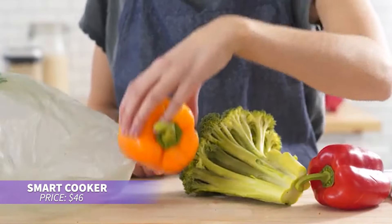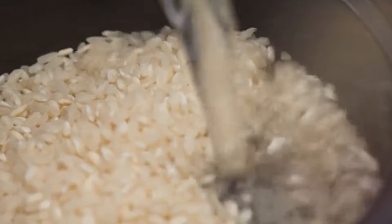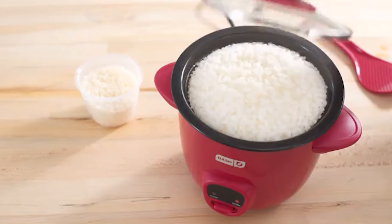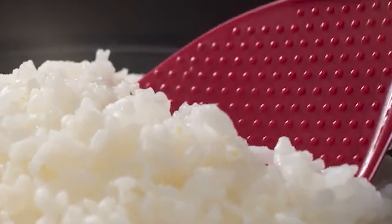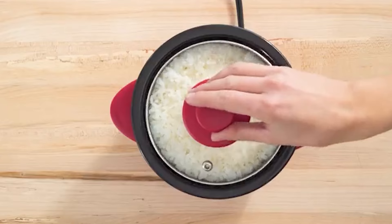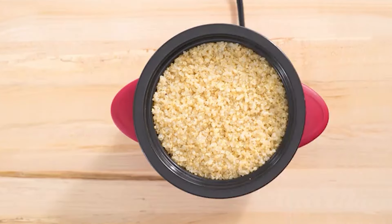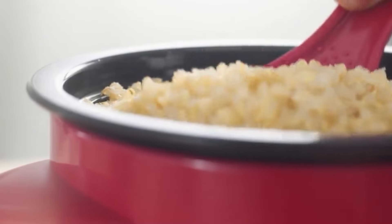This slow cooker is perfect for large meals. With its 6-quart capacity and removable stovetop-safe pot, it lets you brown ingredients before slow cooking. The non-stick coating ensures easy clean-up, and the built-in timer and multiple heat settings mean you can set it and forget it. Perfect for busy days and big families.